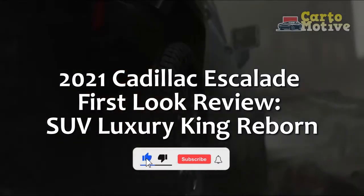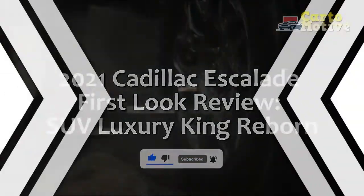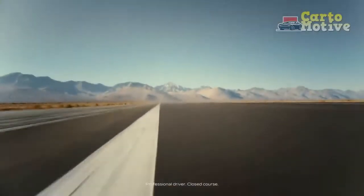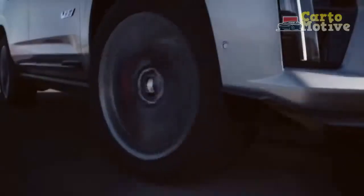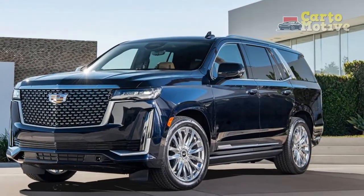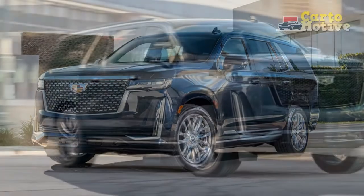2021 Cadillac Escalade First Look Review: SUV Luxury King Reborn. The Cadillac Escalade has been the defining vehicle in the luxury brand's lineup since it first appeared on the scene in 1999. Although that first-generation model was little more than a rushed rebadge job of the GMC Yukon, Cadillac quickly established itself as the leader of full-size SUV luxury.